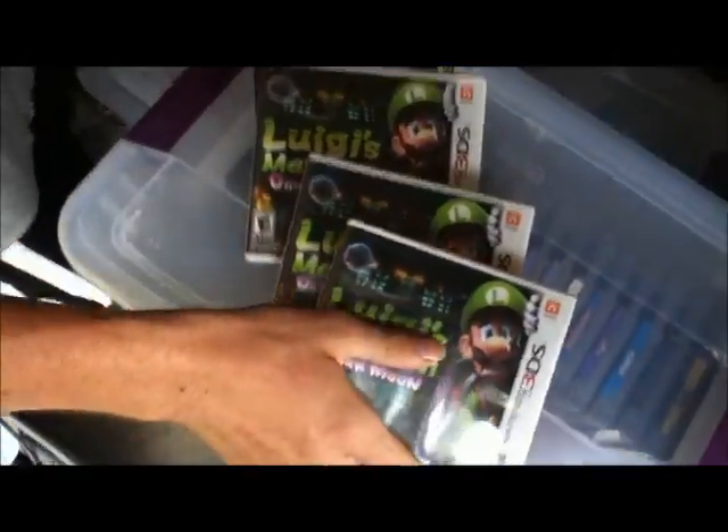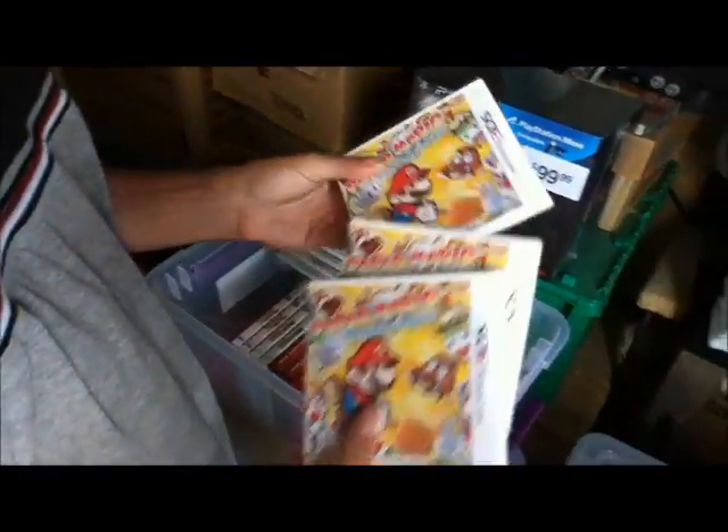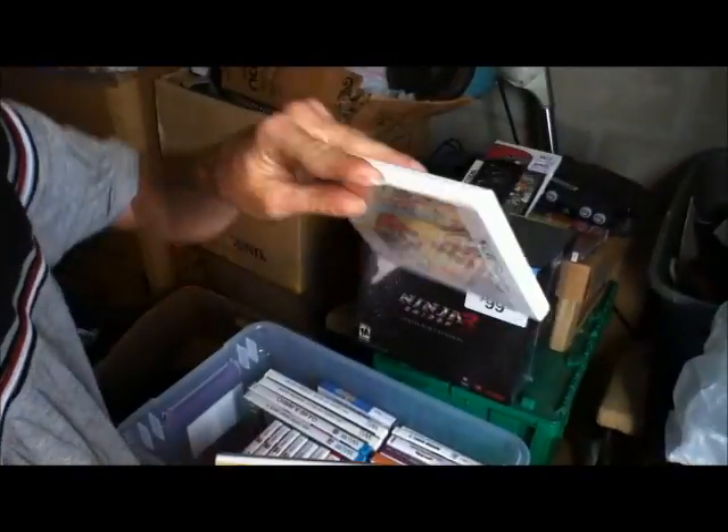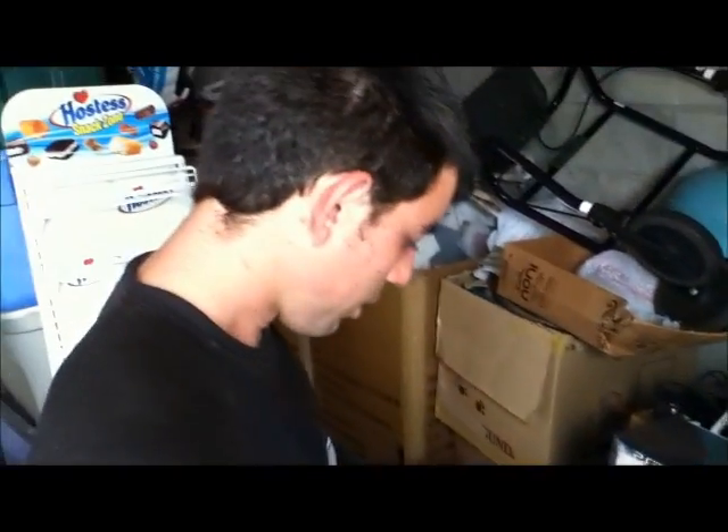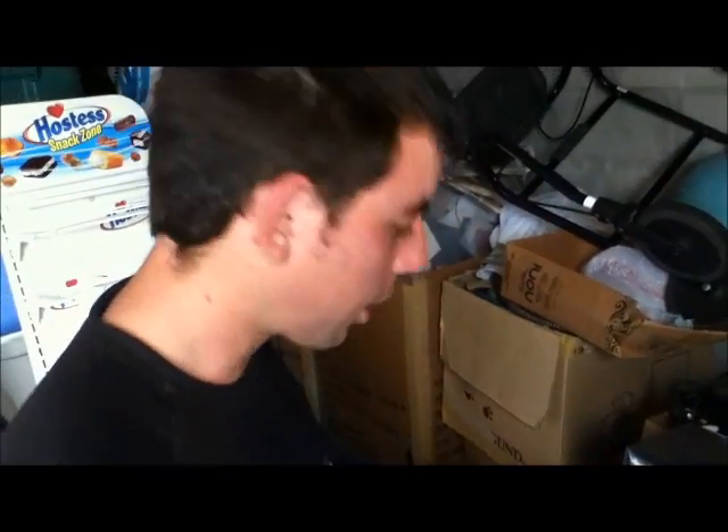Here we have — all sealed, all factory sealed — three sealed Paper Marios. This one, the seal's coming off a bit, but it's sealed. It's one of Aaron's classic 95% sealed games. I gotta show you one of the ones I got in a second.